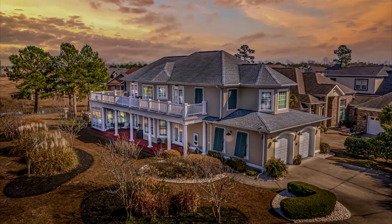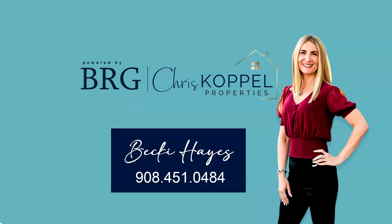This home truly could be the one. Contact today.